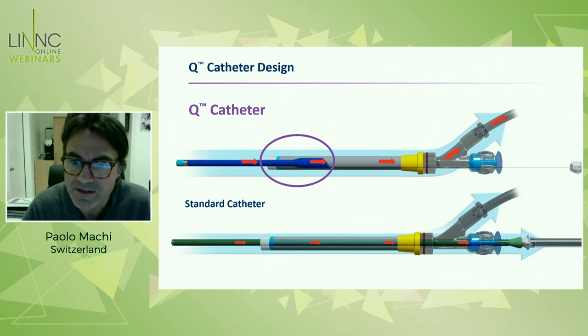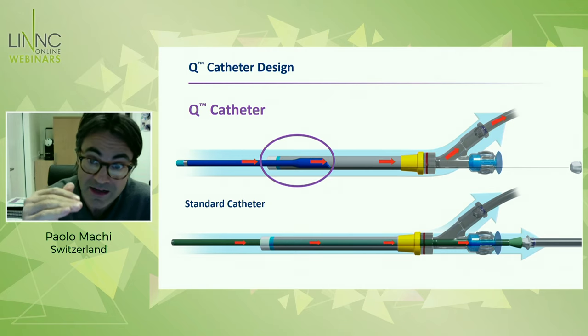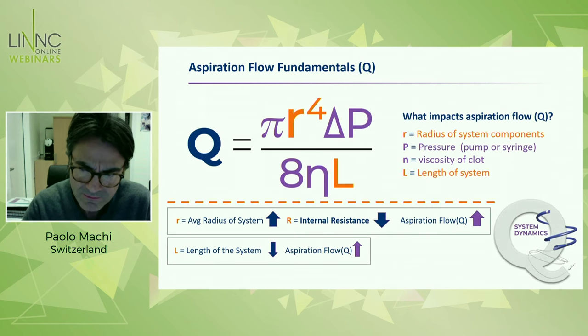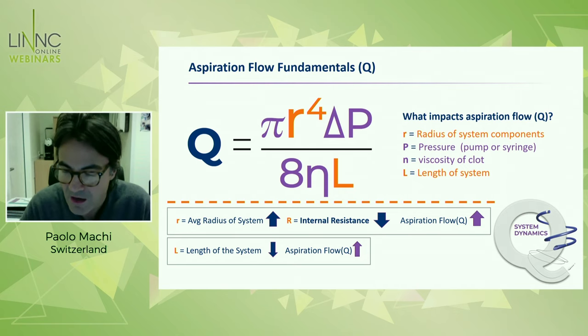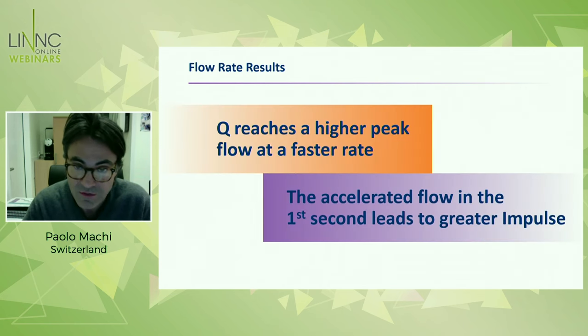This just shows where there is this difference. If you look at the radius profiles, you see that in the Q catheter technology, the radius is increasing in size, which is not the same for standard catheters that always have the same lumen. The radius and the length of the catheter are related to the fundamentals of the aspiration flow. By increasing the radius, you increase basically the parameters. This is what happens with the Q technology.